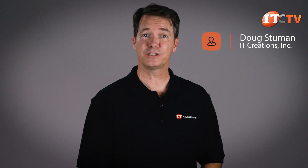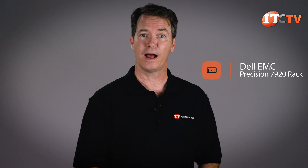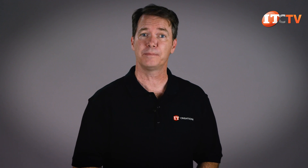Hi there, Doug Stumman with one of Dell's new Precision workstations, the 7920 Rack workstation. That's right, a Rack workstation. Many of you probably get a mental image of one of those big tower chassis when you think of workstations, but they're also available in a Rack server type configuration.